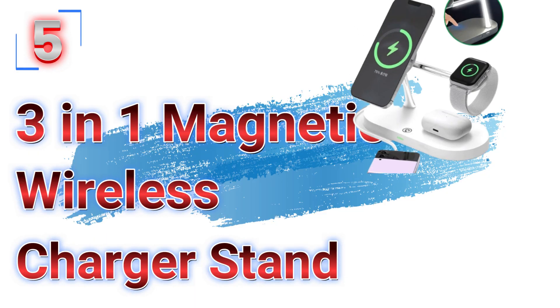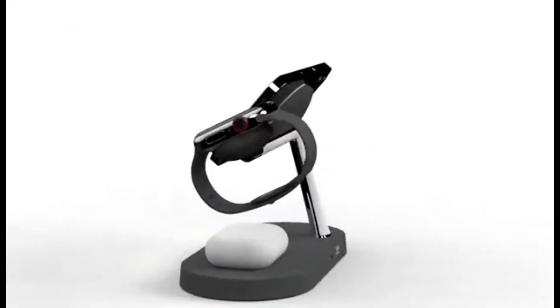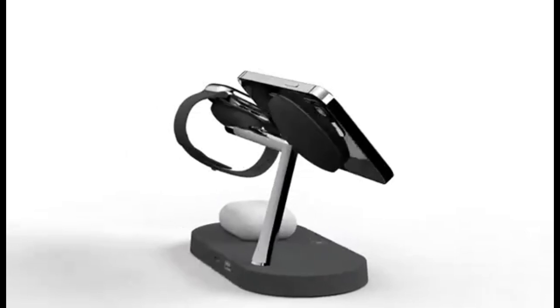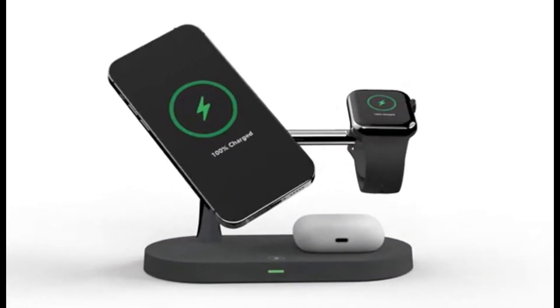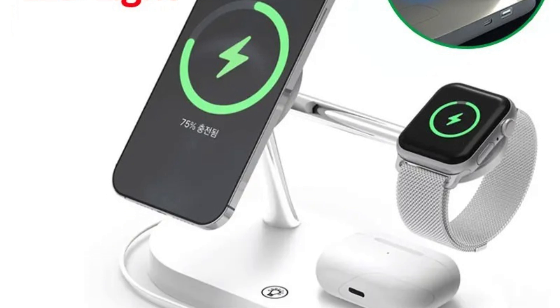Number 5: the 3-in-1 Magnetic Wireless Charger Stand. This wireless charger stand is here with 65% price off — now you can get it at around $15. In the dynamic world of modern technology, having a clutter-free and efficient charging solution is paramount.